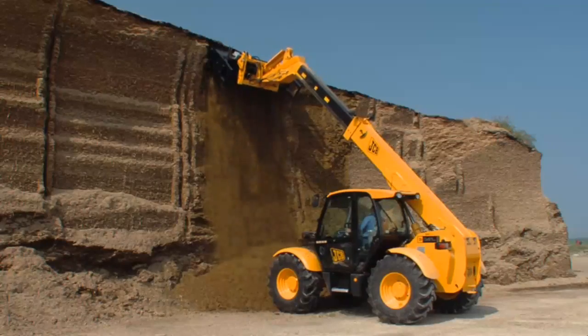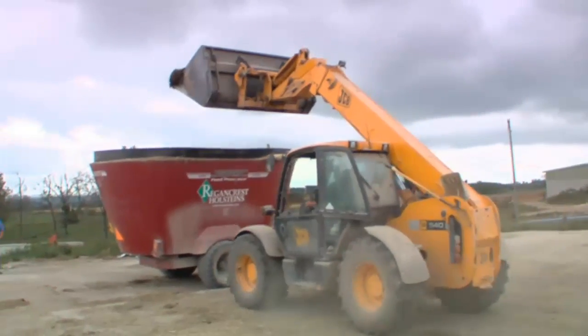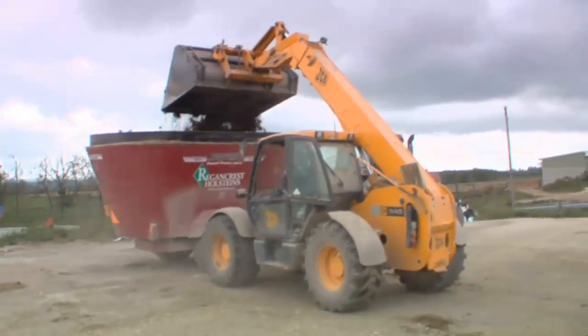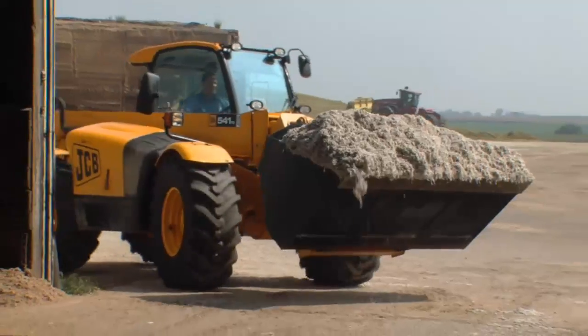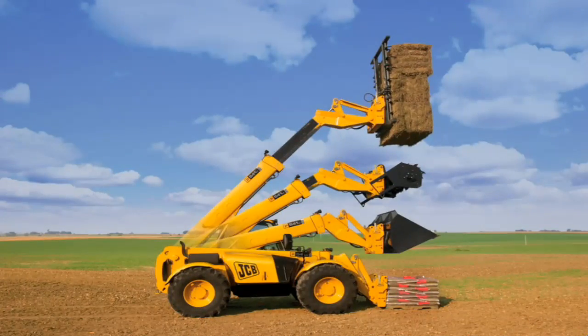If you want to boost your productivity and increase your efficiency, just remember these three key facts: the JCB agricultural telescopic handler lifts higher, further, and faster than any other machine. It's the best hired hand you can find.